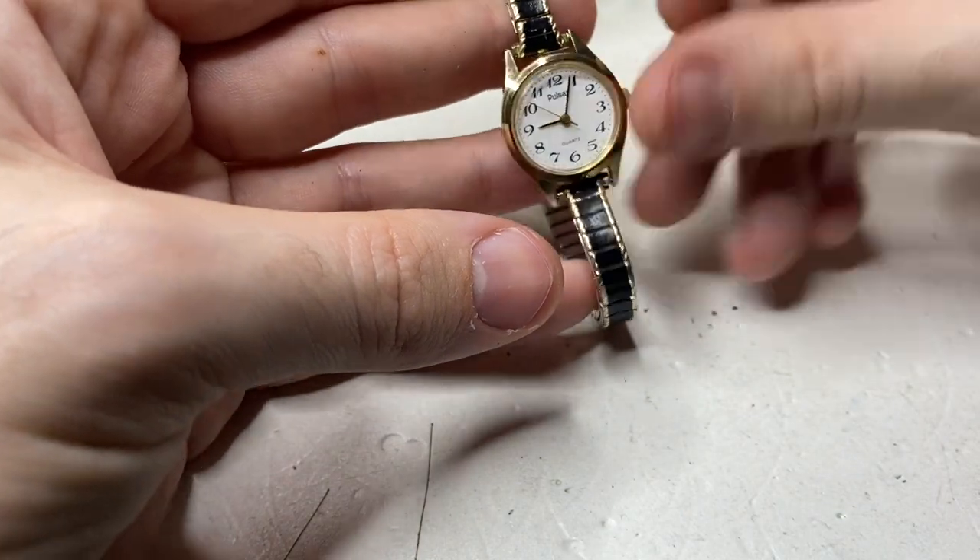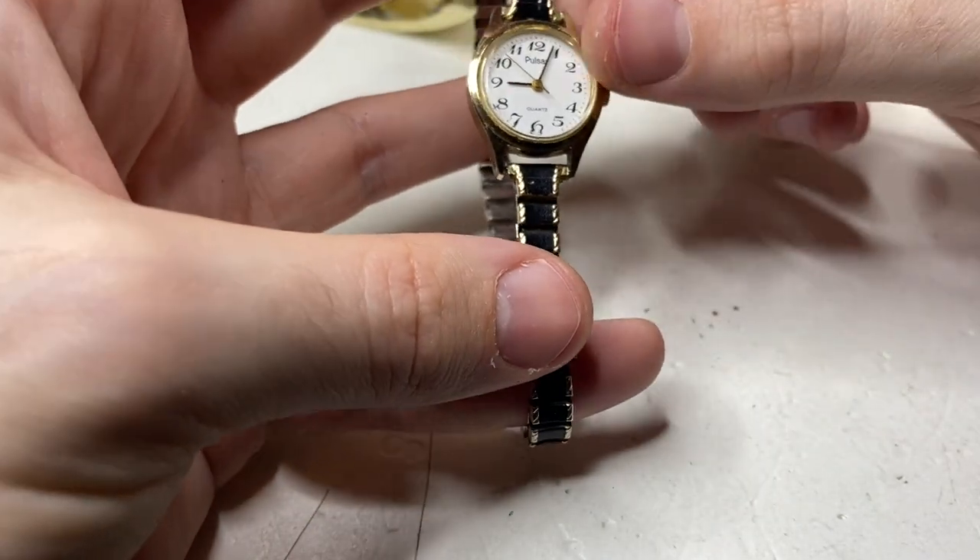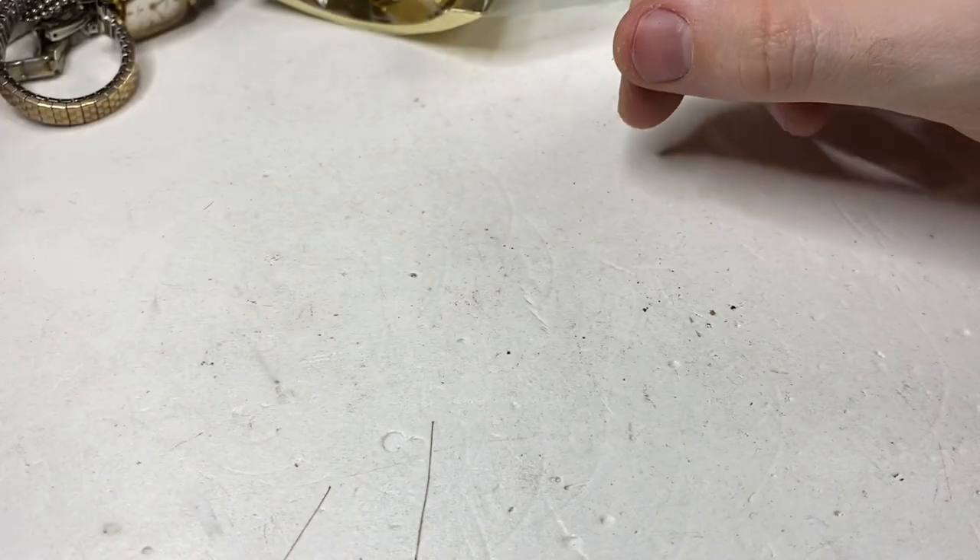Pulsar quartz — nice strap, clean watch, definitely sellable.